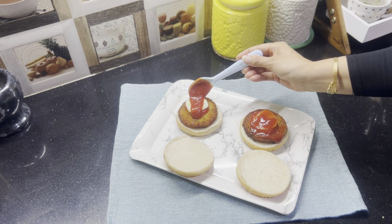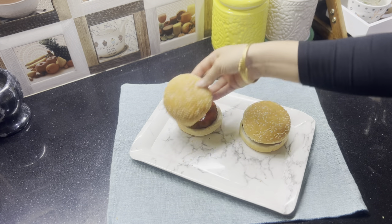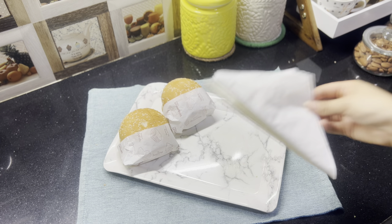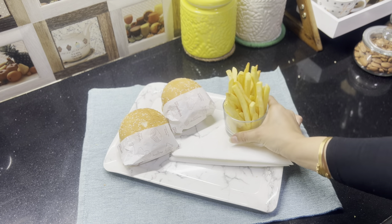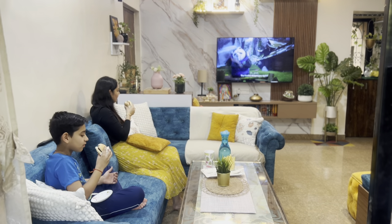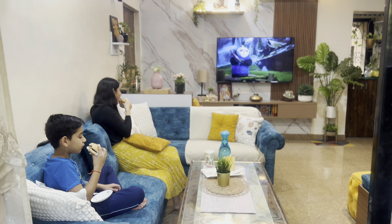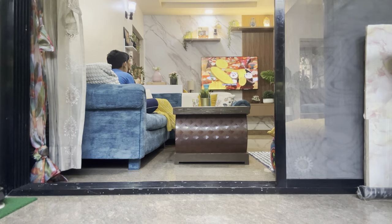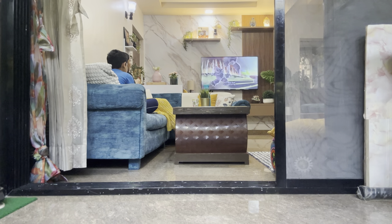In conclusion, finding efficient tools and products not only makes kitchen chores easier but also leaves more time for what truly matters — spending time with family. Thanks for watching and don't forget to like and subscribe for more tips and tricks. Until next time, bye!